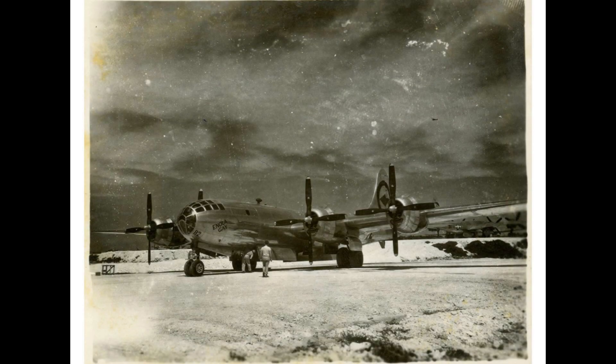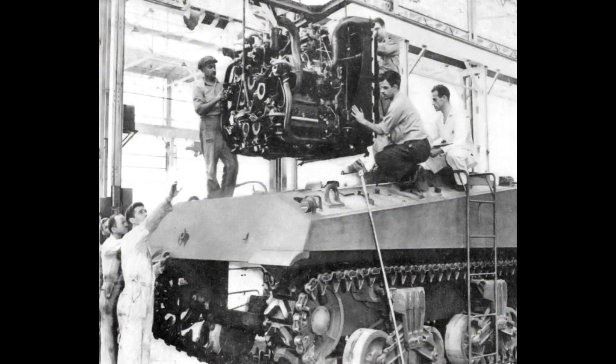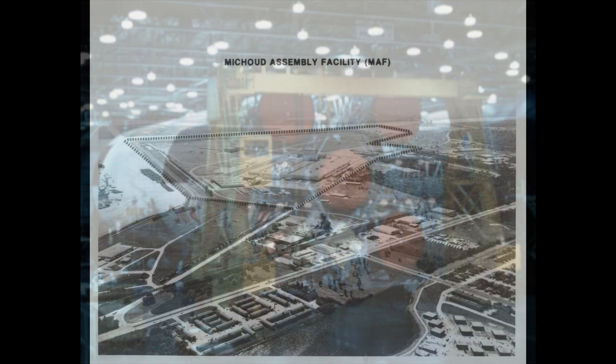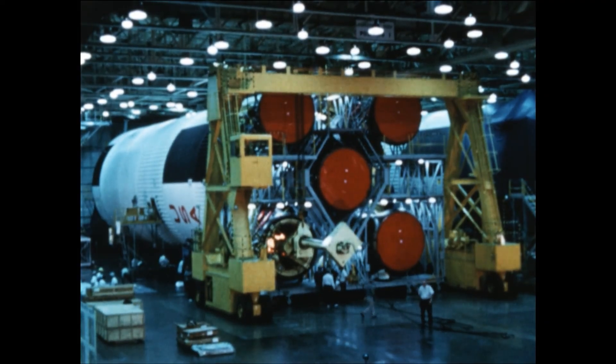Michoud was not new. During World War II, it produced engines and fuselages for bombers. Later, Chrysler built tank engines here. By 1961, when NASA chose Michoud for Apollo, the site had the floor space, but not the technology. The challenge was staggering.